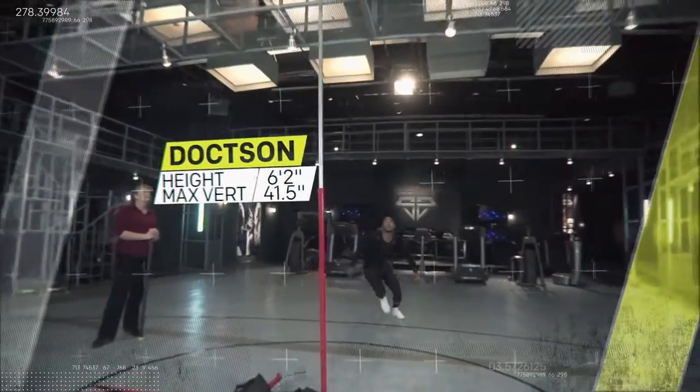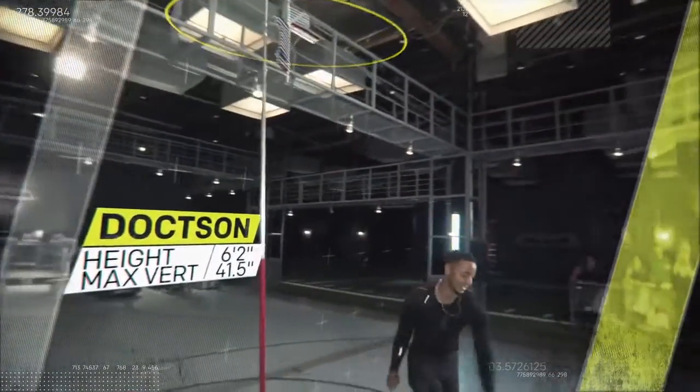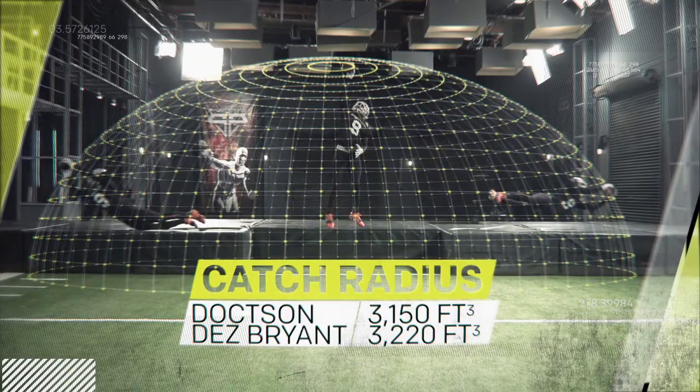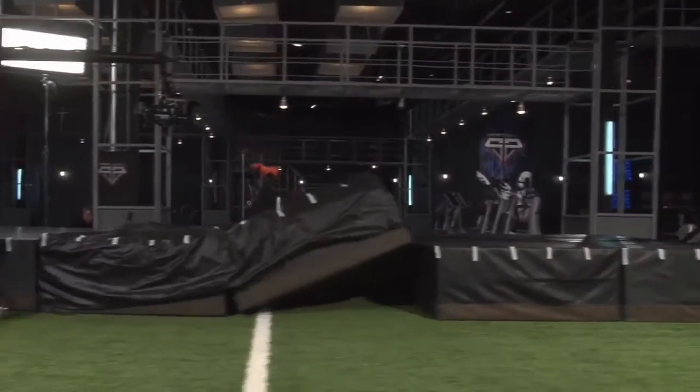At 6'2" with a 41.5-inch Max Verge, Dotson has a catch radius within about 2% of the catch radius of Dez Bryant. But his size and rock-solid hands weren't the aspects of his game that surprised us.